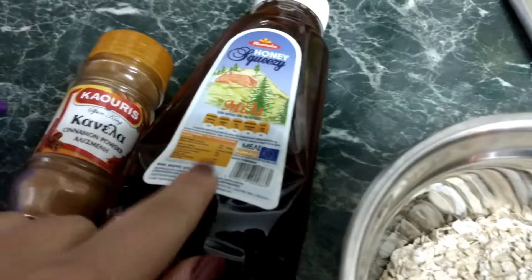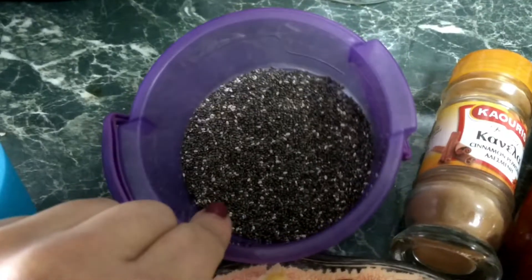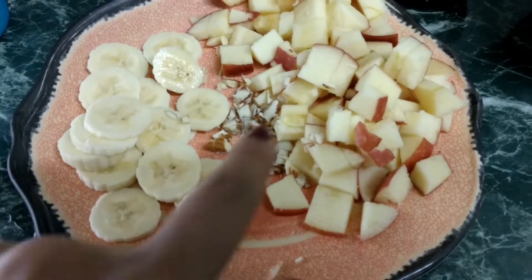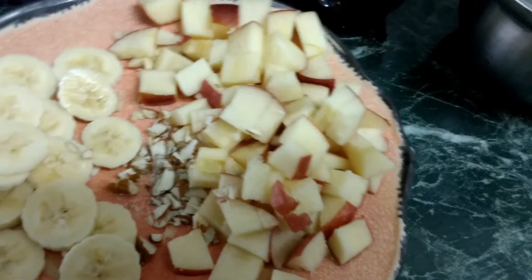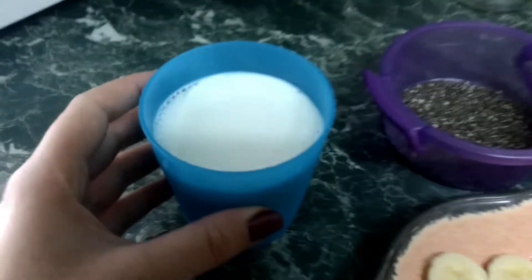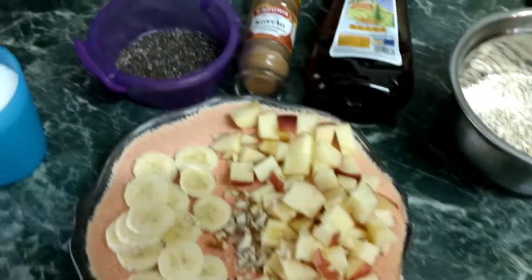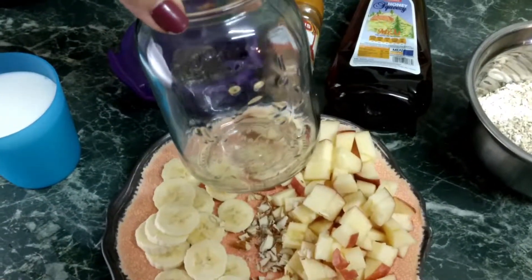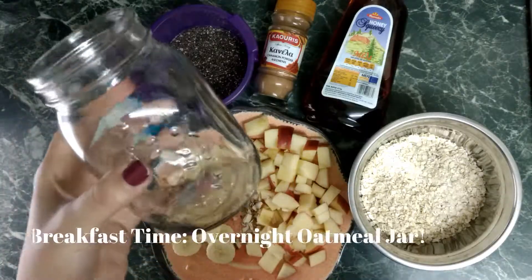We're starting with oats, honey, a bit of cinnamon, chia seeds. Here I chopped half a banana, three almonds, an apple, and just a glass of milk. We're going to put all of this, mix it up, and have it in my own jar. So let's get started!